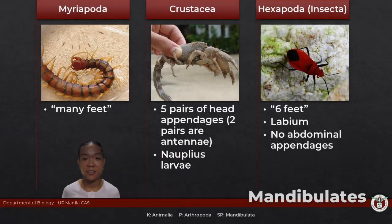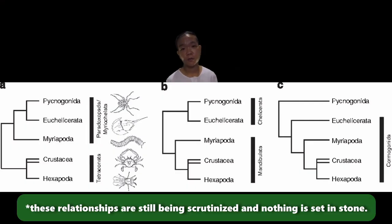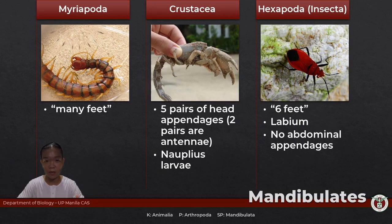Superclasses! The major superclasses under subphylum Mandibulata would be your myriapods, crustaceans, and hexapods. We are going to follow the taxonomic grouping where myriapods are subsumed under subphylum Mandibulata. In more recent taxonomic analyses, myriapods are actually more closely related to chelicerates and they form their own clade known as Paradoxopoda. Insects or hexapods evolved from crustaceans and they form their own clade called Pancrustacea. But for now, myriapoda will be part of Mandibulata along with crustaceans and hexapods.